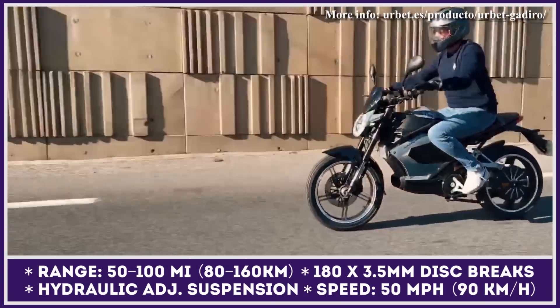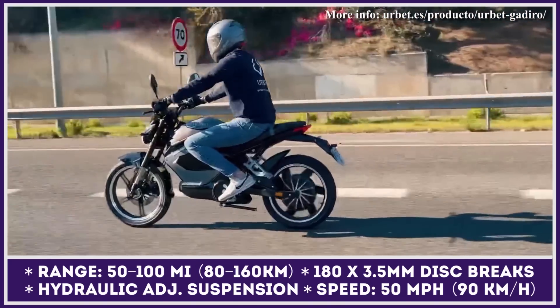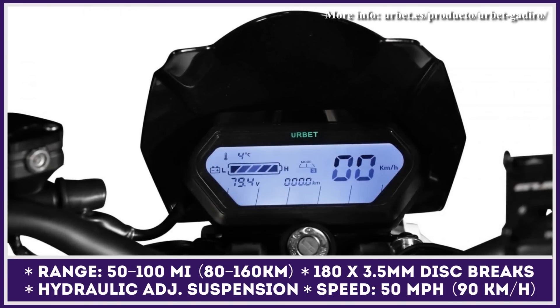For the 2023 model year, the E125 also gets regenerative braking, three riding modes with a reverse gear, hydraulic disc brakes, hydraulic suspension, an inverted fork, LED lights, and a security system with an alarm.